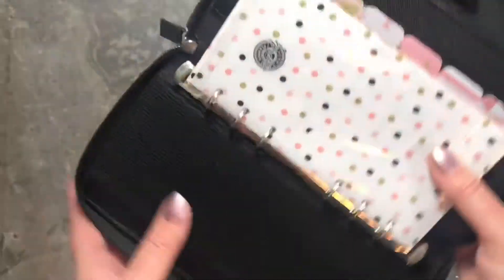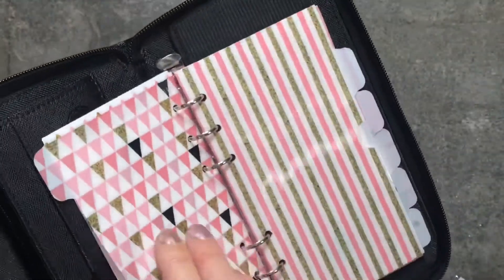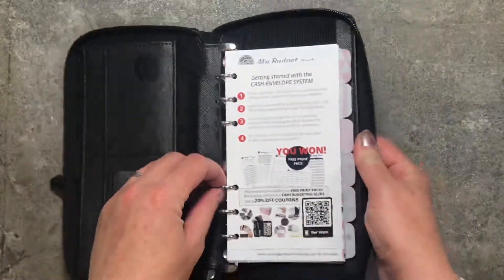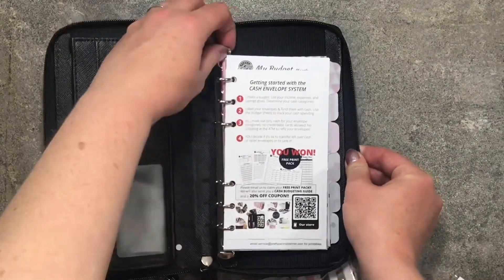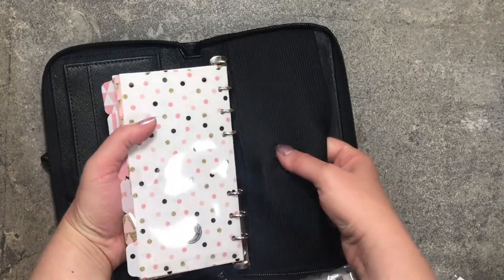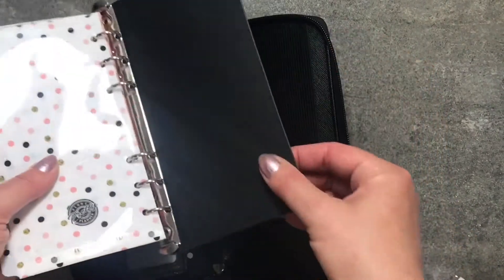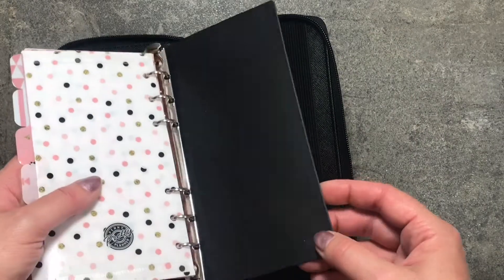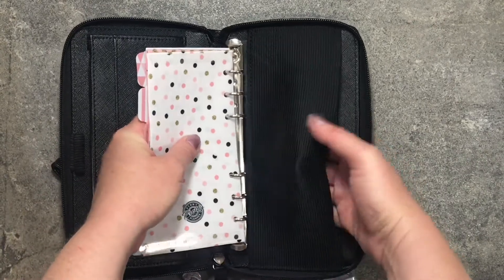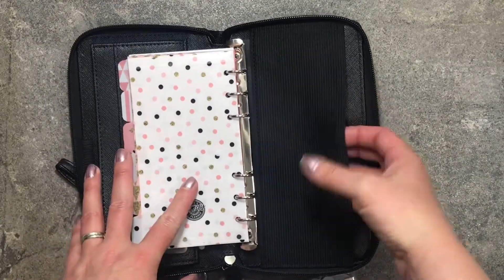You can slide this out — it's got this plastic board here and it's attached to the rings, so that slides in the back. And then this is like a stretchy pocket, just a super stretchy elastic.